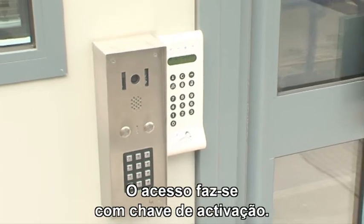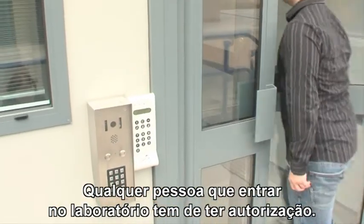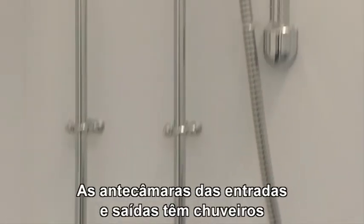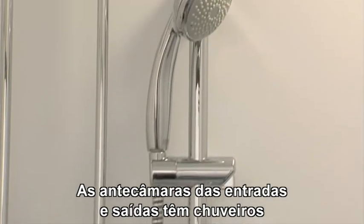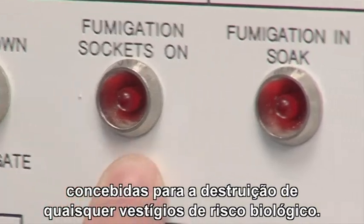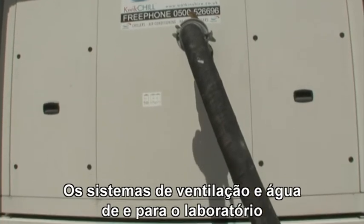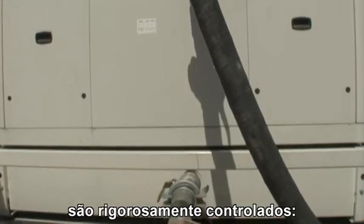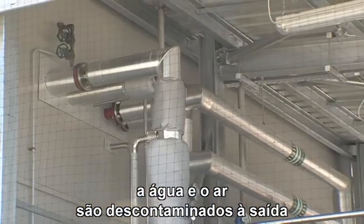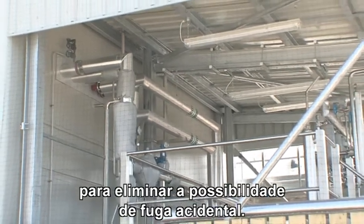Entry to and exit from the lab is strictly controlled. Access is key activated. Any person entering the lab must be authorised and security cleared. The entry and exit antechambers provide showers and other safety precautions designed to destroy all traces of any biohazard. The air and water systems going into and out of the lab are strictly controlled, and outgoing water and air undergo decontamination procedures to eliminate any possibility of an accidental release.